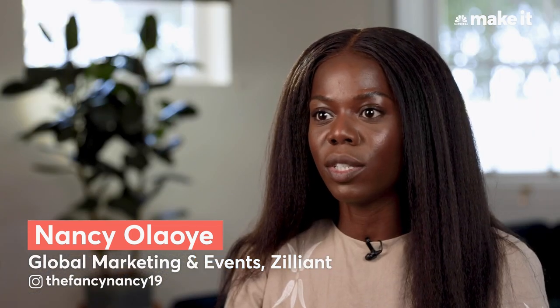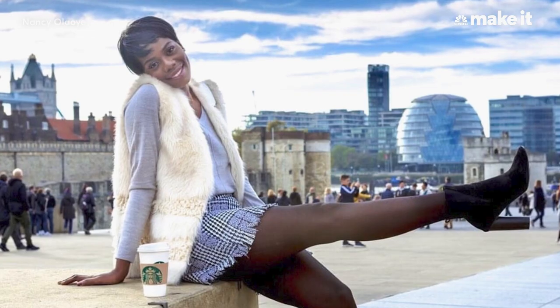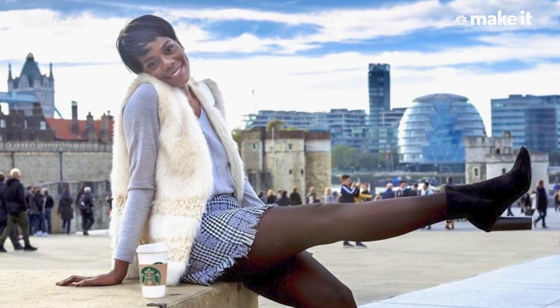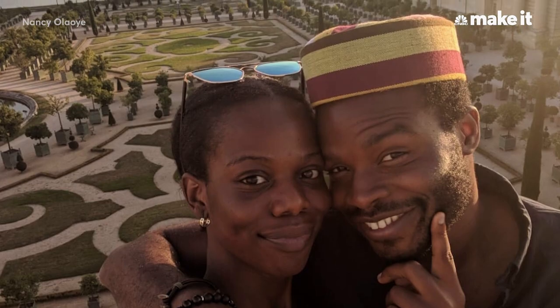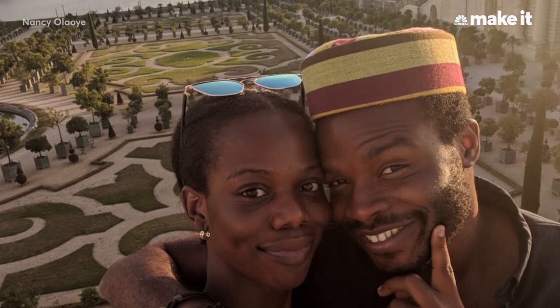My husband and I were both originally from Canada — we lived in Toronto. We ended up in London because I've always wanted to leave Canada and come to Europe. I actually moved here in 2017 to study law, while my husband moved to Paris for his MBA, and then we decided between Paris and London, and London ended up being the winner.